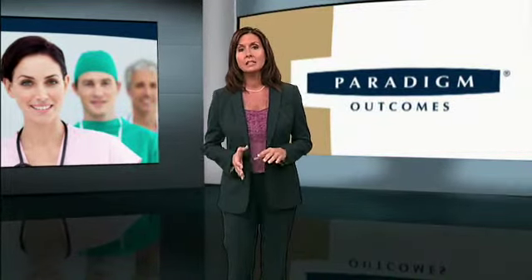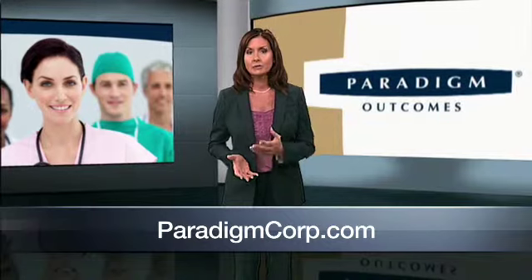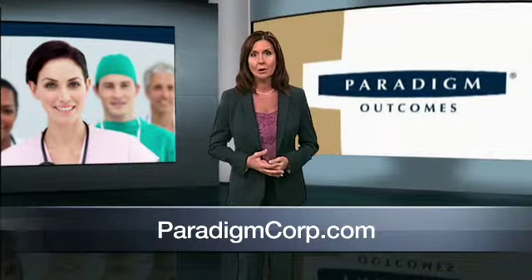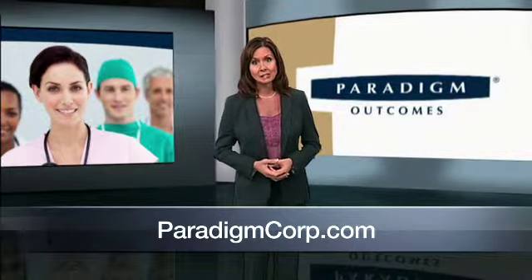So how do you keep these trends from negatively impacting your claims? One way is to hire a team of expert clinical navigators, including specialized physicians, clinical directors, and nurse case managers, who guide the injured worker every step of the way toward the desired clinical outcome. Paradigm-managed cases averaged 40% lower lifetime cost and return to work rates that are five times better than industry standards.